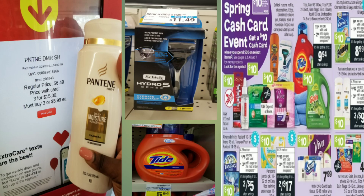Now for deal number two — we'll be taking advantage of the Spring Cash Card event. I'm getting three of the Pantene larger bottles, which are three for $15 (or $5.99 each). I'm also getting a Tide detergent for $5.94 and a Schick Hydro 5 razor for $11.49. Let's see the overview of everything.